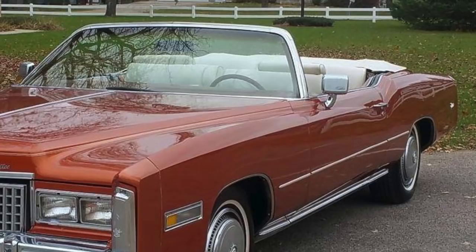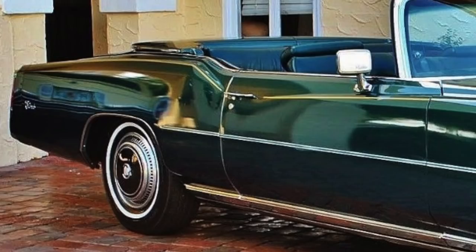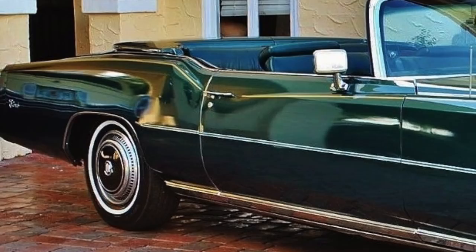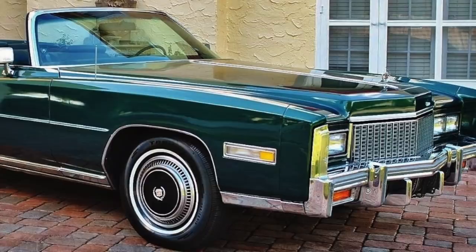Due to anticipated new government-mandated automobile rollover crash standards, GM pulled the plug on all its remaining convertible models at the end of the 1975 model year. The Eldorado was the exception — it returned for one last year in 1976 with a convertible option. The 1976 Eldorado convertible was hailed at the time as the last American production convertible, as all other U.S. automakers had abandoned convertible production a few model years beforehand.